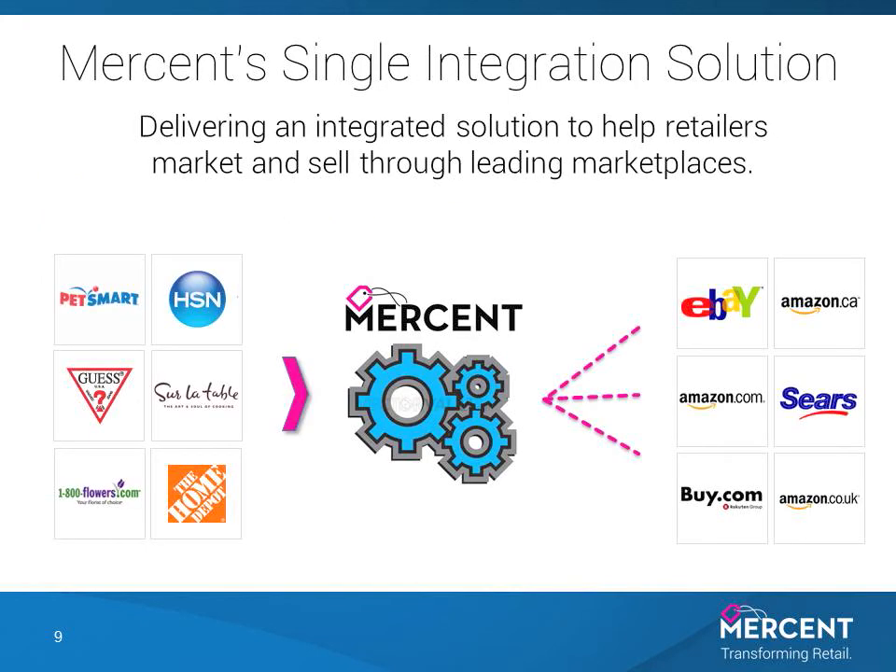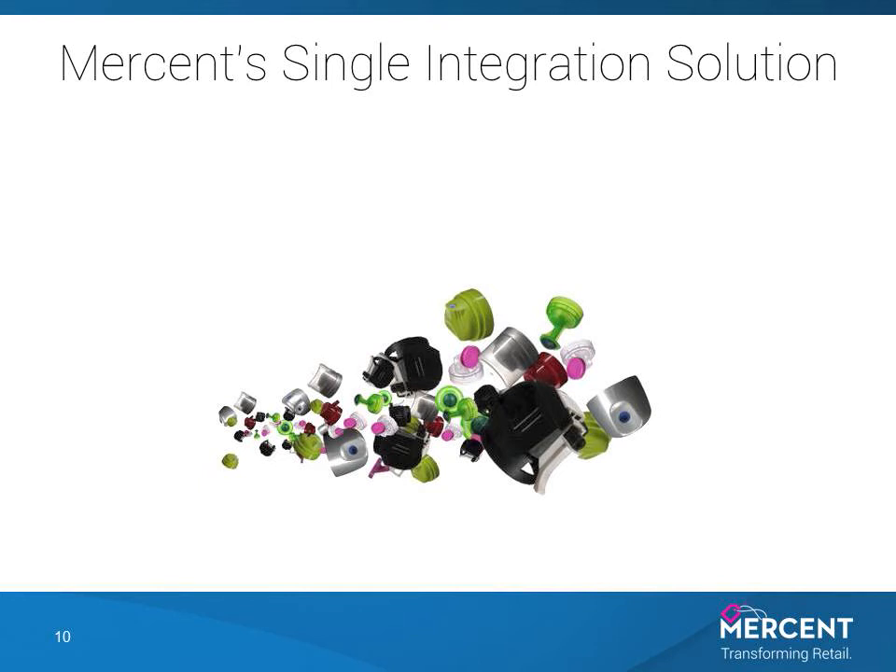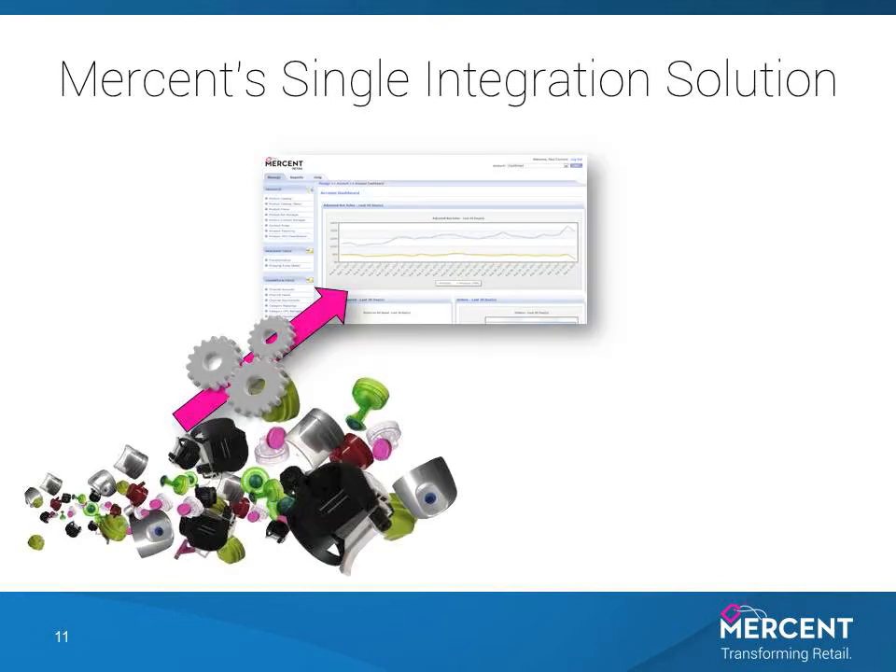It's worth pointing out that while we're talking about Amazon today, your Mersant integration gives you access to all the best marketplaces and shopping channels. We do all this with Amazon and other channels by starting with your product catalog. A single integration of your catalog and the related order and adjustment feeds to Mersant gives you access to Mersant Retail, our award-winning software as a service technology platform.